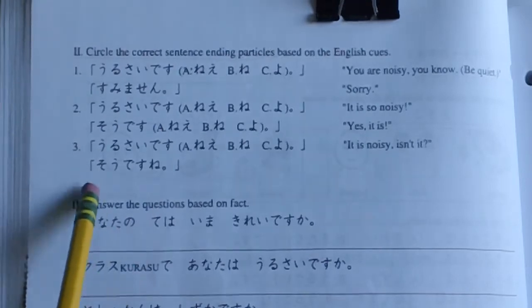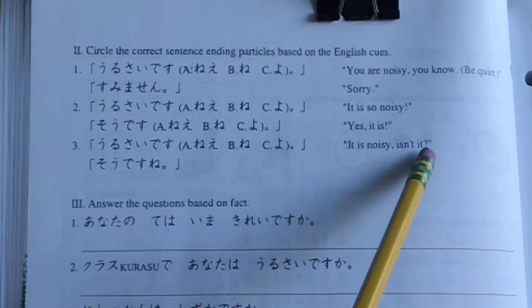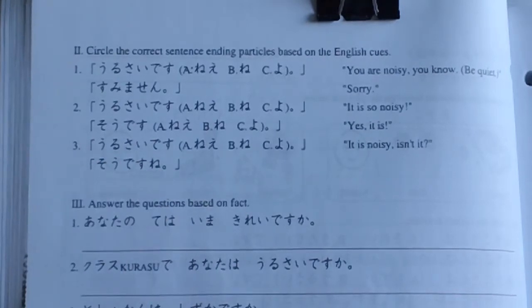Number 3: 'It is noisy, isn't it?' うるさいですね。そうですね。